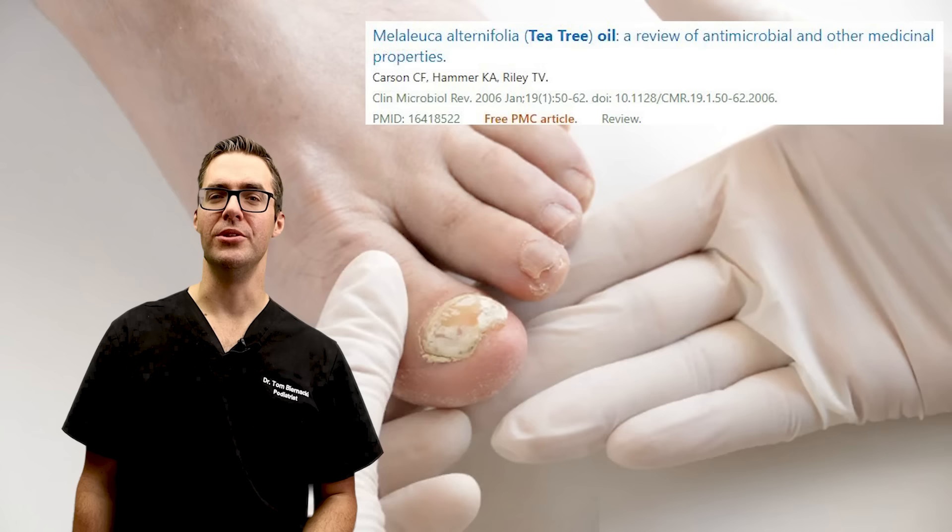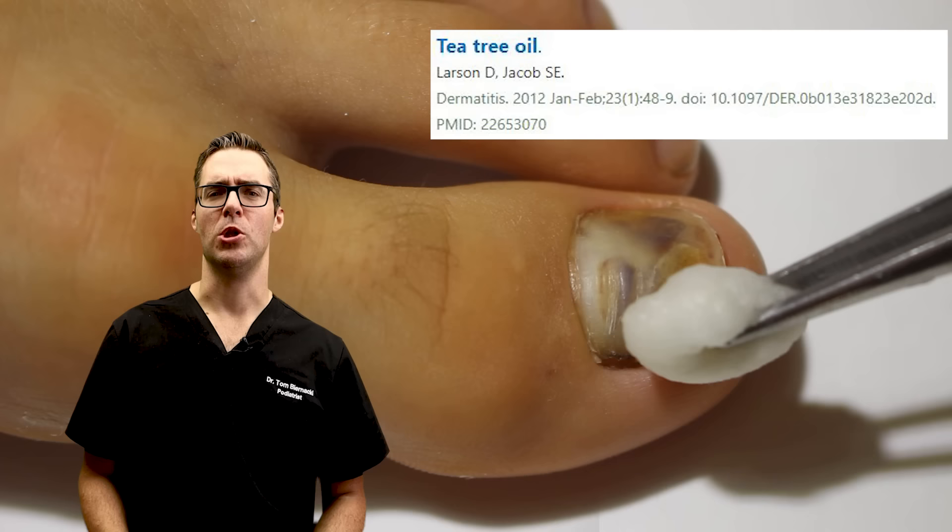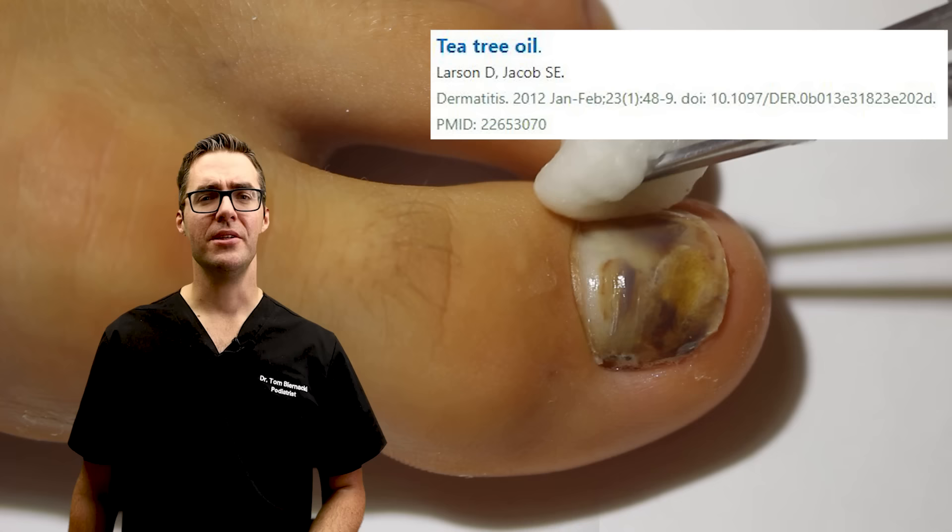Number two is tea tree oil. I love tea tree oil. This one can be a little bit more expensive than Vicks VapoRub, so it's not necessarily my go-to, but tea tree oil does have antifungal and antibacterial qualities. People have great results with this. Just apply it with a cotton swab in the morning on your toenails and fingernails, make sure you get it in there. These things can work really well too — great studies.